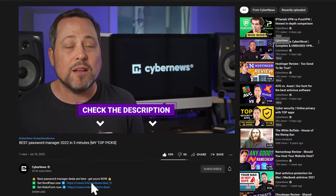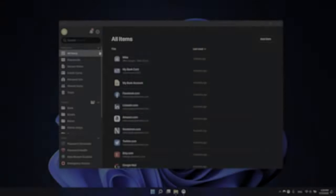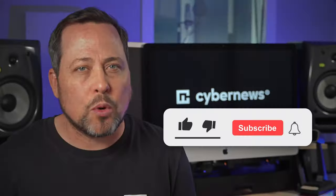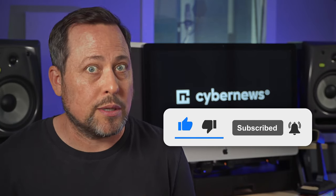Let's talk about ease of use. NordPass has got to be one of the best password manager options for beginners — the learning curve is almost zero. The 1Password apps are a bit more difficult to figure out, but if you subscribe to the channel you'll find a tutorial on how to do it.